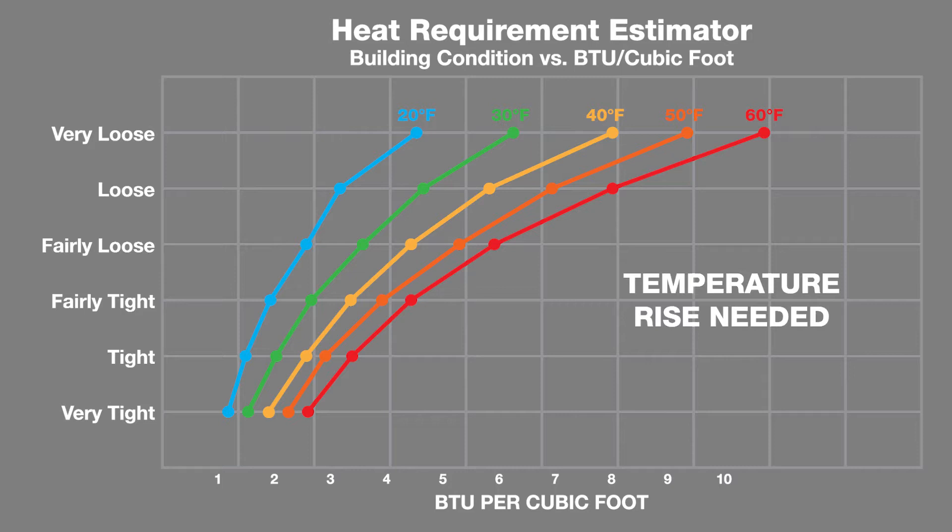For example, if you need temporary heat for the month of January in Buffalo, you'll need to know historically that Buffalo averages 17 degrees at night and 31 degrees during the day. If the interior needs to maintain 60 degrees, that requires the space to be heated from those cold temps with a 30 to 40 degree heat rise for that month.